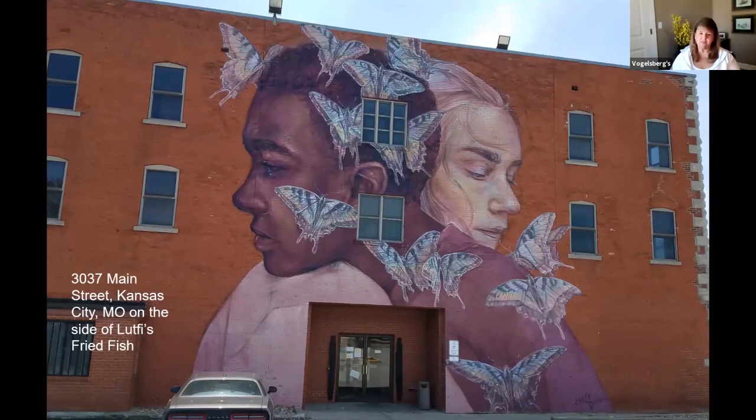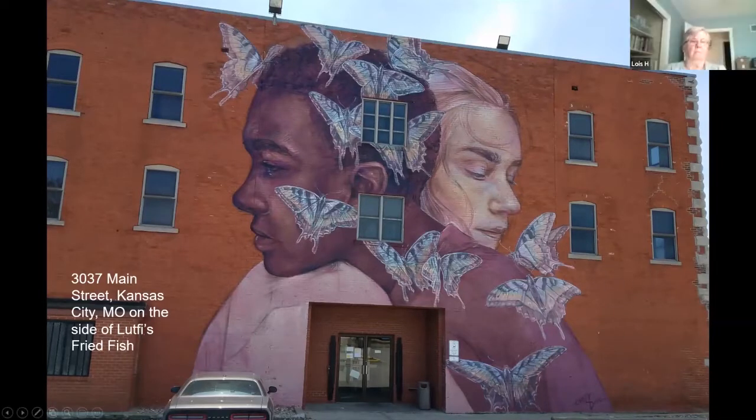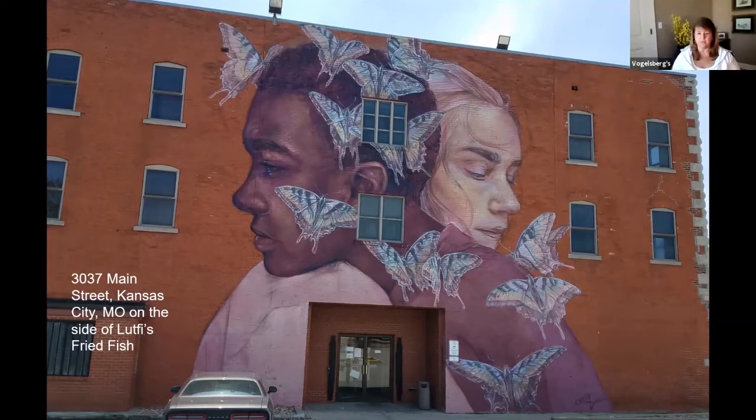This particular mural I couldn't find a lot about. It's beautiful, and it's on the side of Luftysch Fried Fish in Kansas City, Missouri. The artist is Emily Ding, and she is originally from Texas. She uses spray paint and exterior latex paint to do all of her murals. If you look online at some of her art projects, they're just fantastic. She's done them all over the United States, Shanghai, and Bali. Her work is beautiful — she uses plants and animals generally to do her communication in her murals.